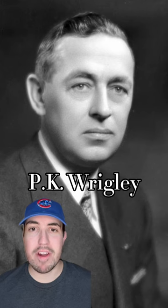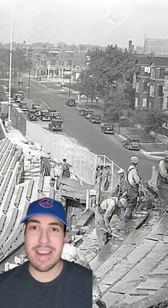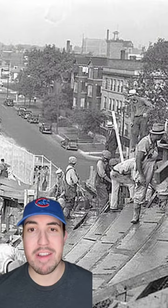In 1937, this guy, P.K. Wrigley, who owned the Cubs, started a beautification project for the ballpark. The Cubs had big World Series aspirations that year, and right in the middle of the season, they built the classic manual scoreboard and new outfield bleachers to make Wrigley look its best.